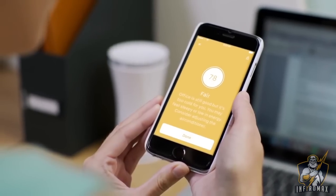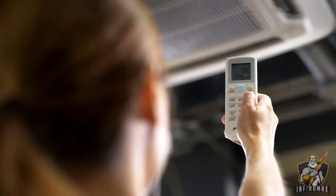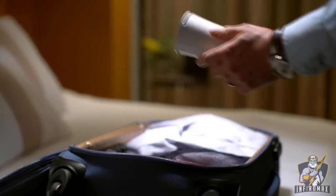Don't leave it to chance or guesswork. Yuhu keeps track of the air you breathe round the clock so that you and your loved ones get to live, work and play in the best and safest possible environment.